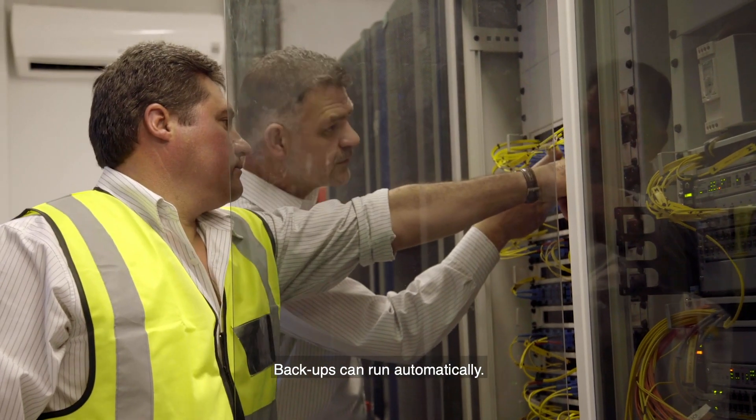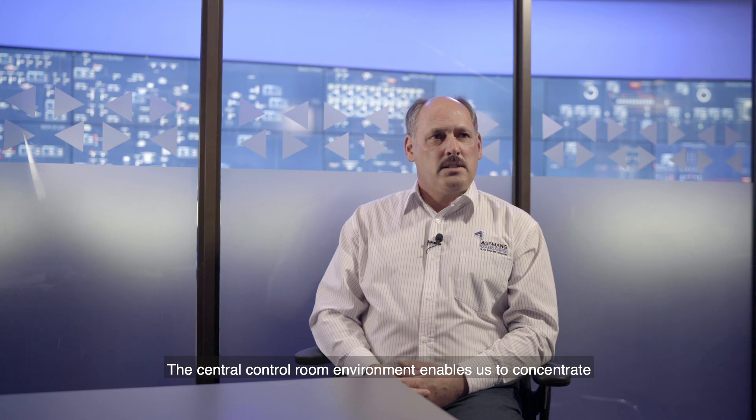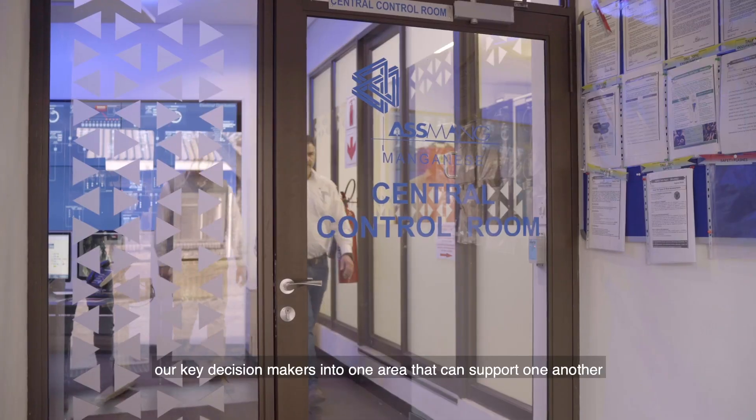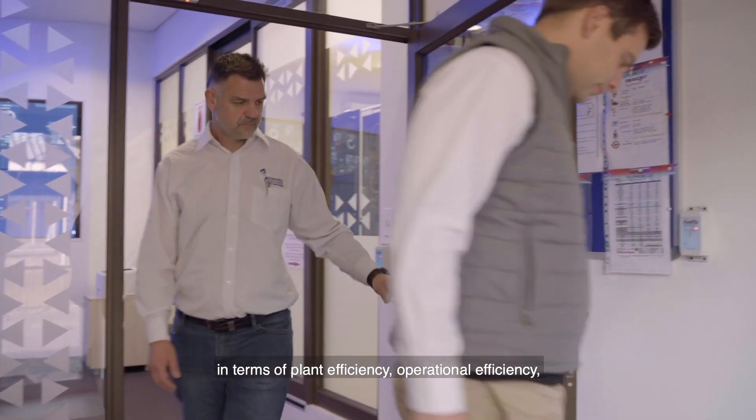Backups can run automatically. The central control room environment enables us to concentrate our key decision makers into one area that can support one another in terms of plant efficiency and operational efficiency.